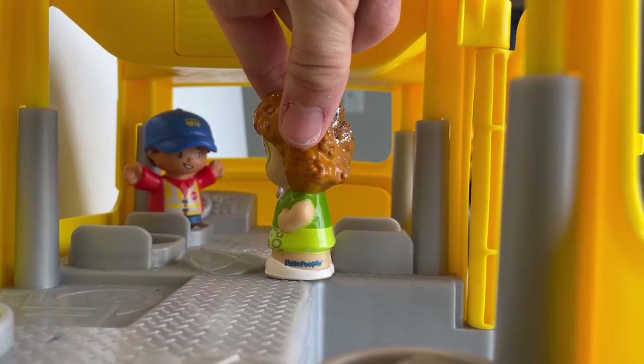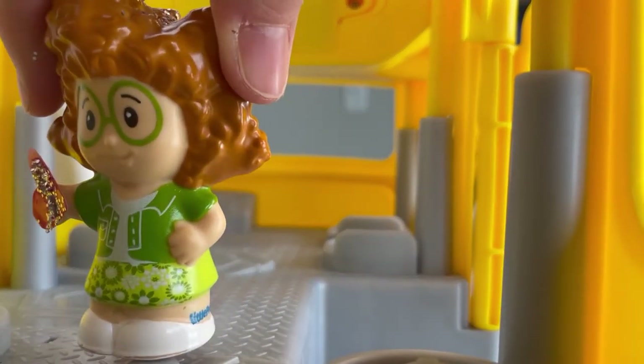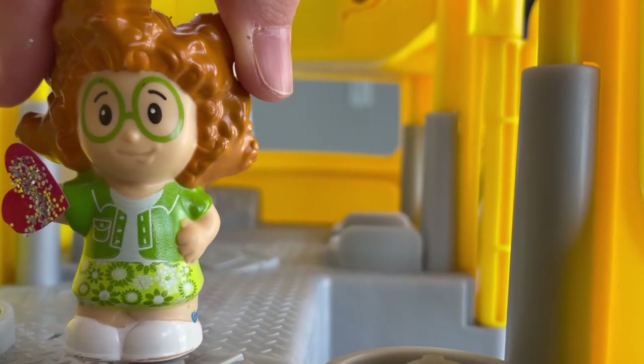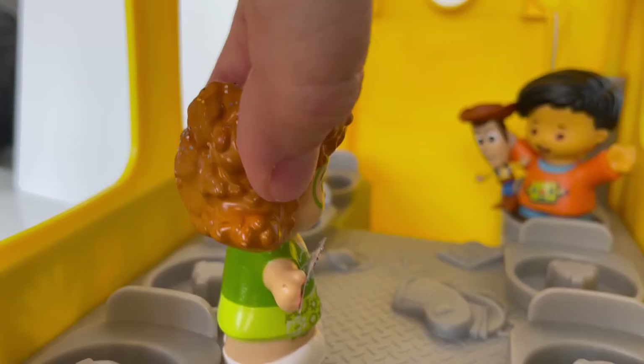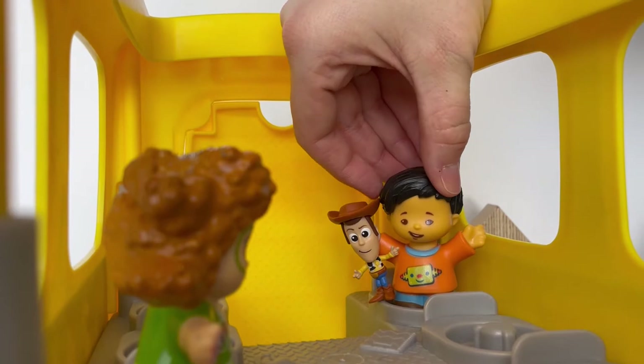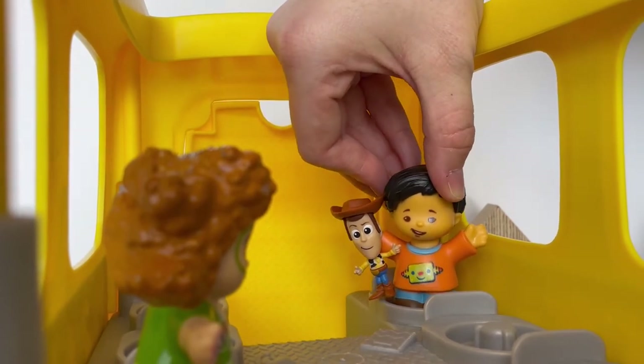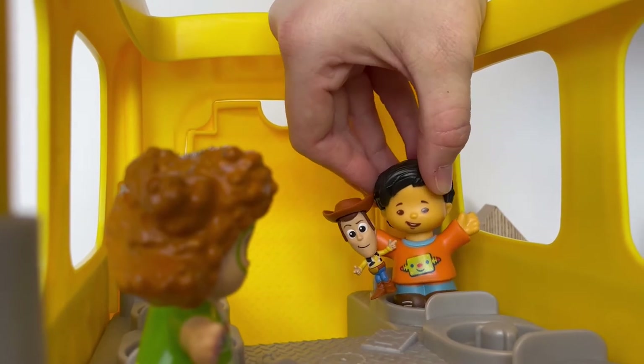Good morning, Mr. Bill. Good morning to you, Ms. Sophie. I love Sheriff Woody! Is he for show and tell? Yeah, Calvin is supposed to bring his Buzz Lightyear so that we can go falling with style.